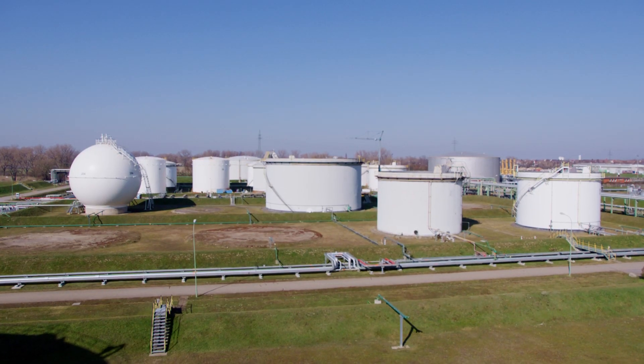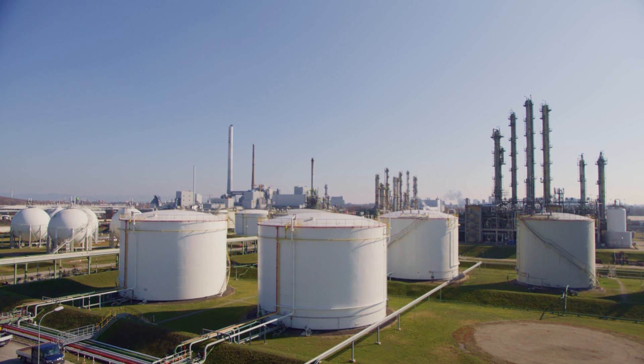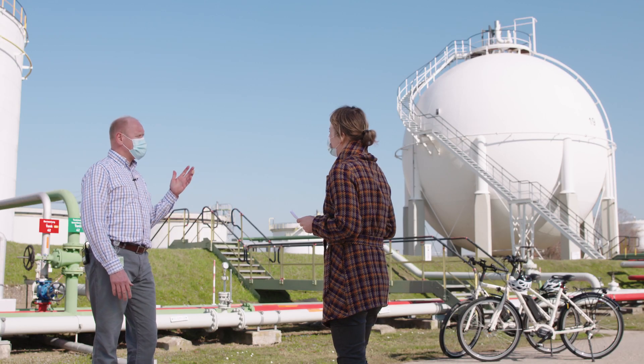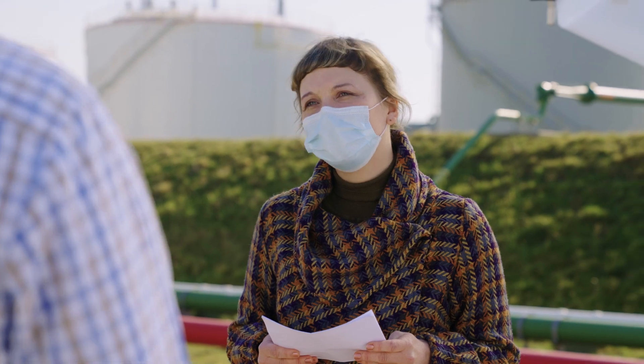Indeed, this is a very special location. In fact, we are standing here at a huge storage tank field of BASF, very close to Ludwigshafen. In these tanks, several chemicals are stored, and such tanks need to be protected against all kinds of weather conditions. So metal protection - this is the key word here.